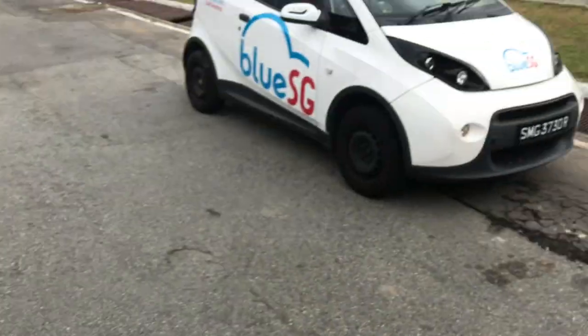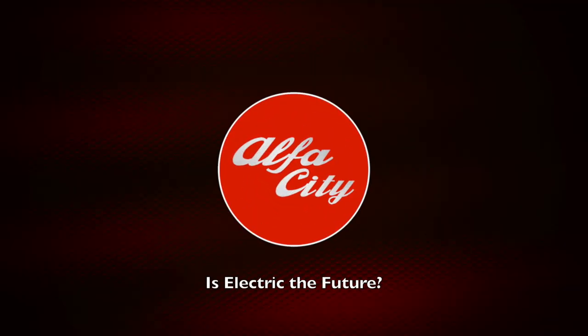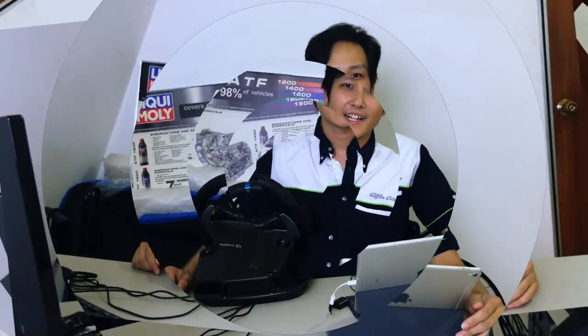This is the Bollori Blue car, also known as the BlueSG car, and today we are going to find out more about it because electric is the future. Welcome back to the channel. Just want you to know that this video was not sponsored in any way at all and done entirely on our own. Now let's get to the video.